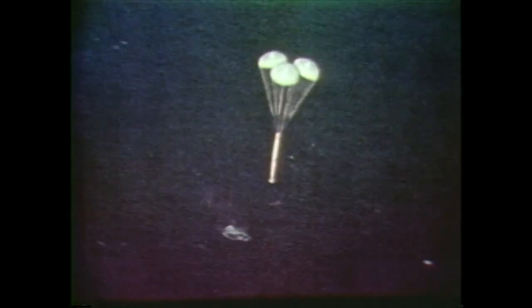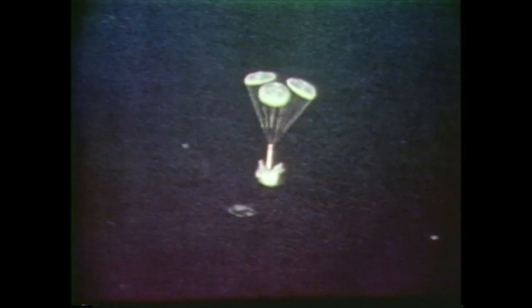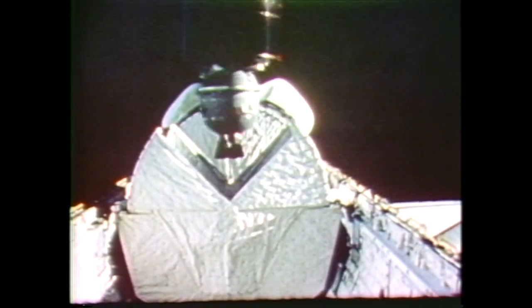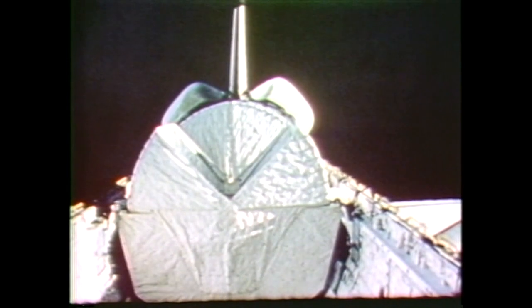Air trapped in the forward end of the boosters kept them afloat while the recovery ships Freedom and Liberty prepared for towing them back to land. The crew had this view of Earth against the darkness of space after the cargo bay doors were opened. SPS-3 was launched about eight hours into the flight, spun up to as much as 100 RPMs for stability. TELSAT Canada's ANIK C-3, launched on the second day, is the first of a trio of spacecraft designed to provide domestic communication services for Canada.